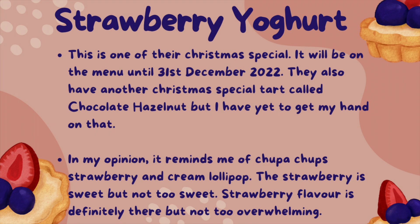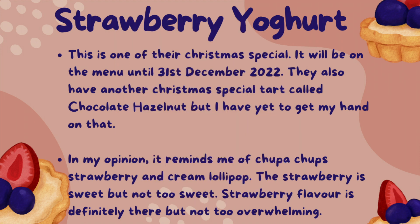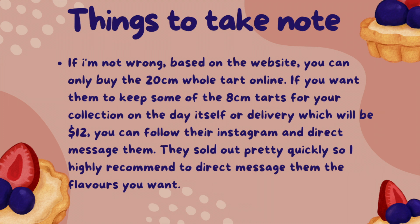For the strawberry yogurt, this is one of their Christmas specials, available until 31st December 2022. They also have another Christmas special called chocolate hazelnut, but I have yet to get my hands on that. In my opinion, it reminds me of a Chupa Chups strawberry and cream lollipop. The strawberry is sweet but not too sweet, and the flavour is definitely there but not overwhelming. I normally buy a box of six which costs $42. If you buy only one tart which is approximately 8cm, it will cost $8. A whole tart which is 20cm for 6-8 persons costs $45. Based on the website, you can only buy the 20cm whole tart online. If you want the 8cm tarts reserved for collection or delivery, which costs $12, you can follow their Instagram and direct message them. They sell out pretty quickly, so I highly recommend messaging them with the flavours you want.